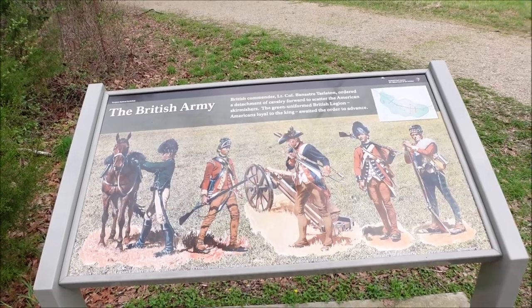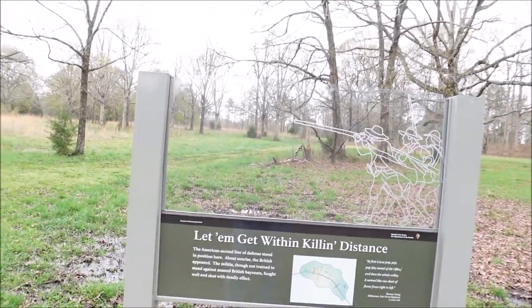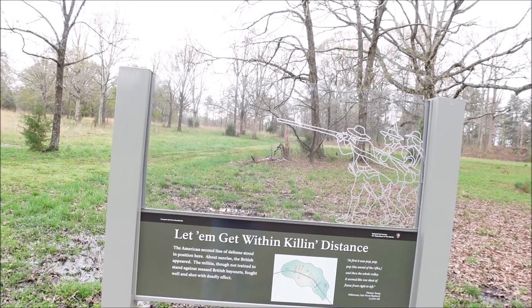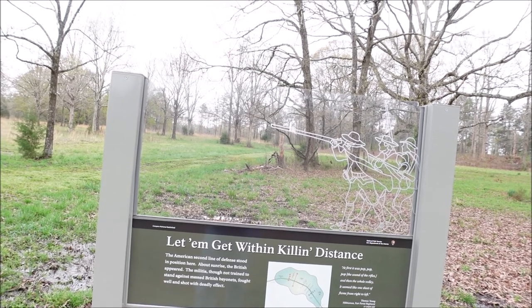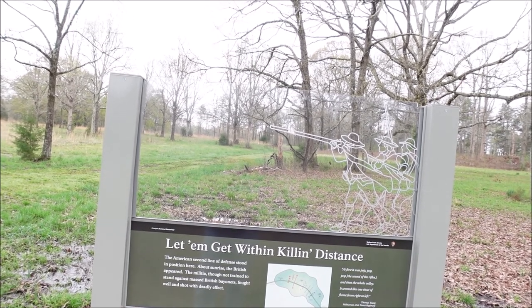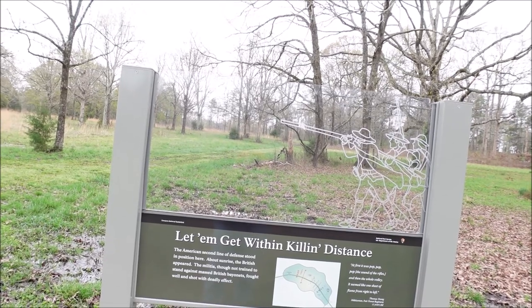So we're going to head down the trail a little bit further. The American second line of defense stood in position right here. About sunrise, the British appeared. The militia, though not trained to stand against mass British bayonets, fought well and shot with deadly effect.